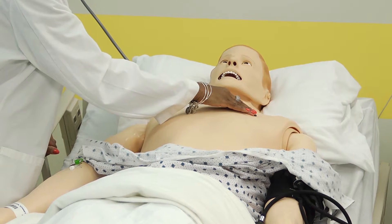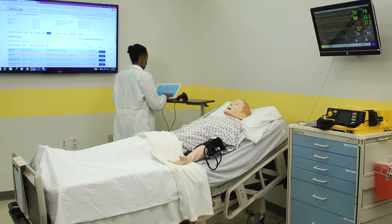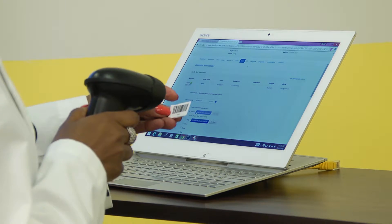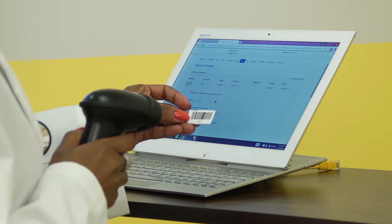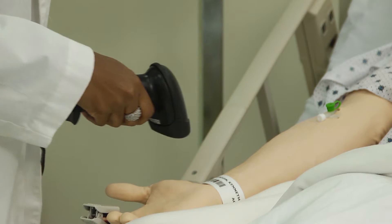At our institution, we have a very unique simulation program where our students spend 50% of their clinical time in simulation — they're actually in a simulation center every other week. Every time they're there for a simulation, we have a patient scenario, and that patient is actually loaded in DocuCare.